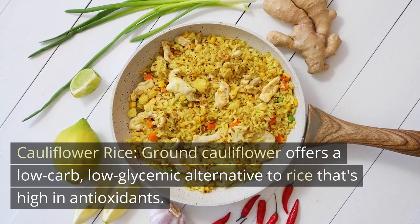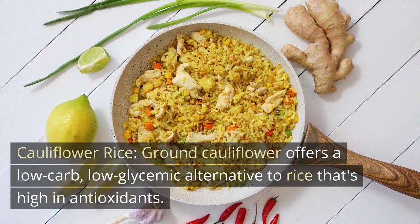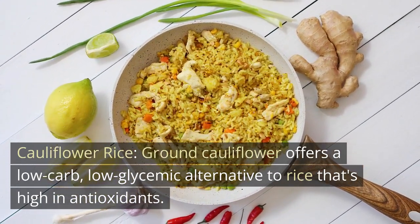Cauliflower rice. Ground cauliflower offers a low-carb, low-glycemic alternative to rice that's high in antioxidants.